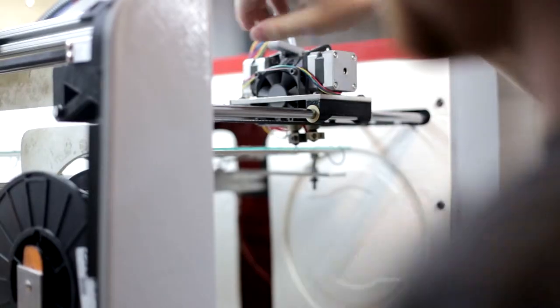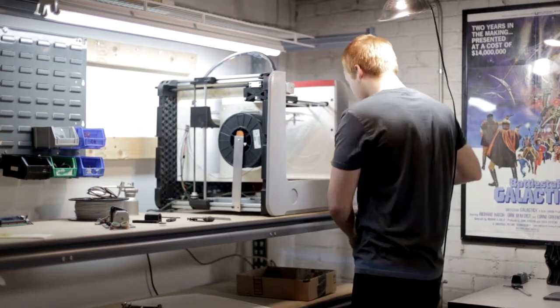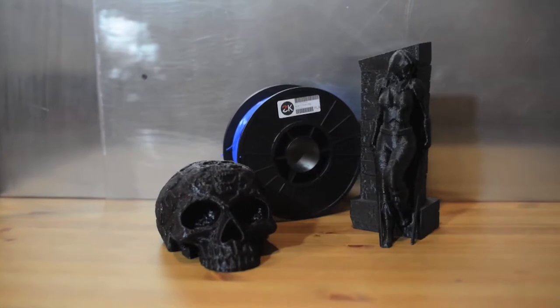With the help of 3D printing technology, your Origin has been designed to be fully upgradable with easy access to internal components. Our dedication to open source development allows for the freedom to modify your printer your way.